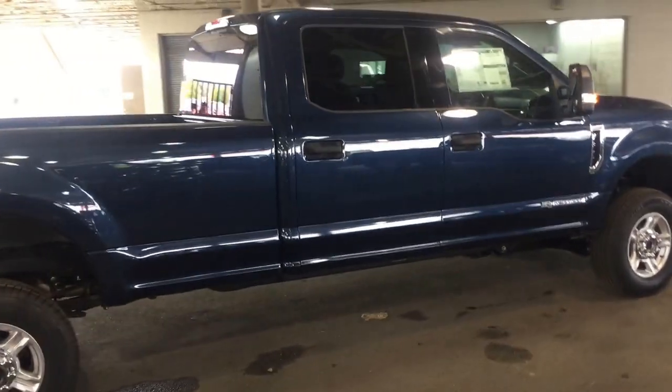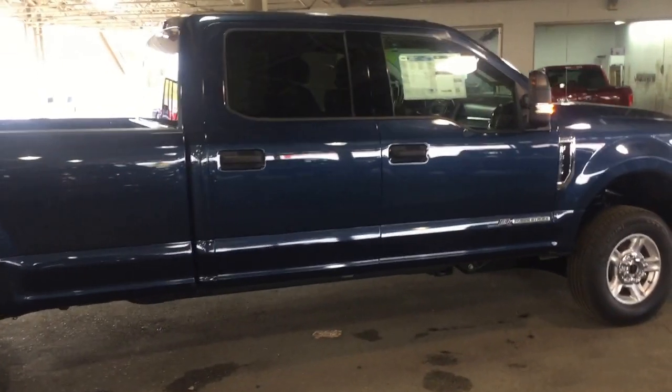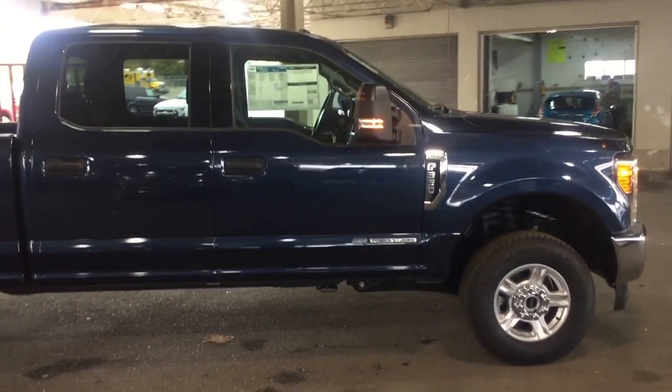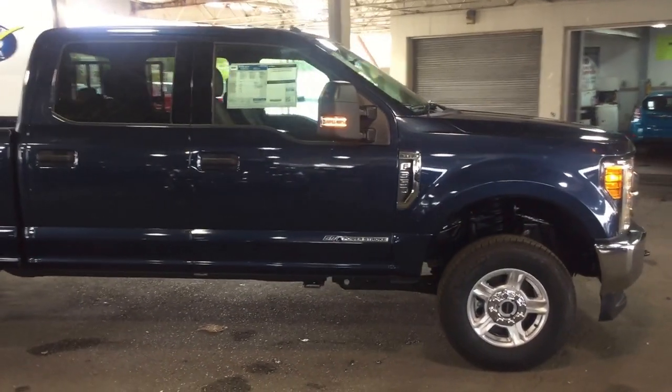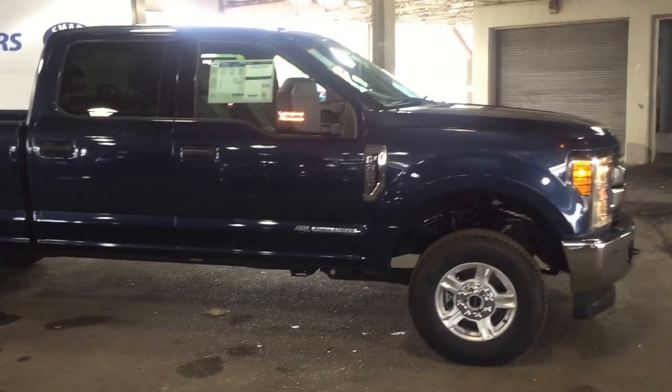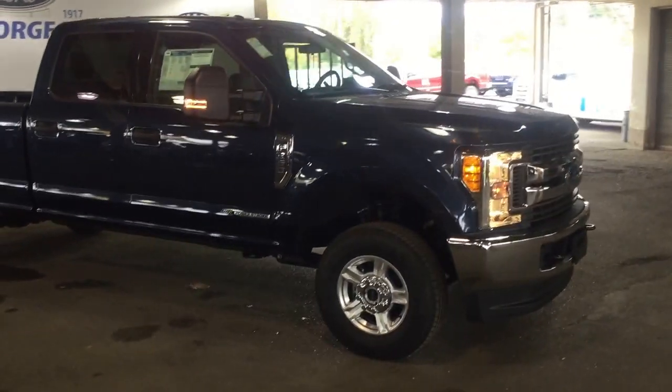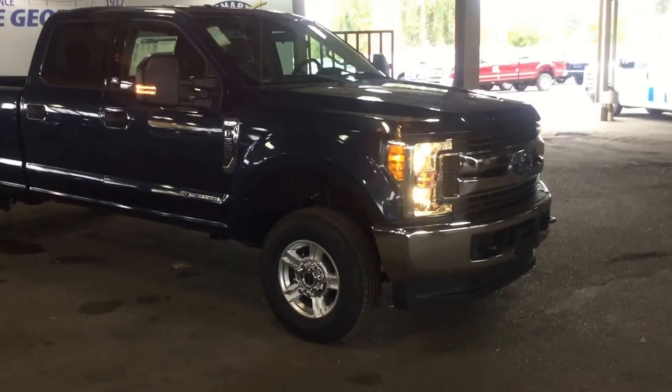If this is not the truck for you, then we have plenty of other options in stock for whatever fits your lifestyle or your budget — we'd love to have you down here so we can show you. Please stop in at any time, or once again our phone number is 250-563-8111. Hope you enjoyed the walkthrough. Have a great day. Bye.